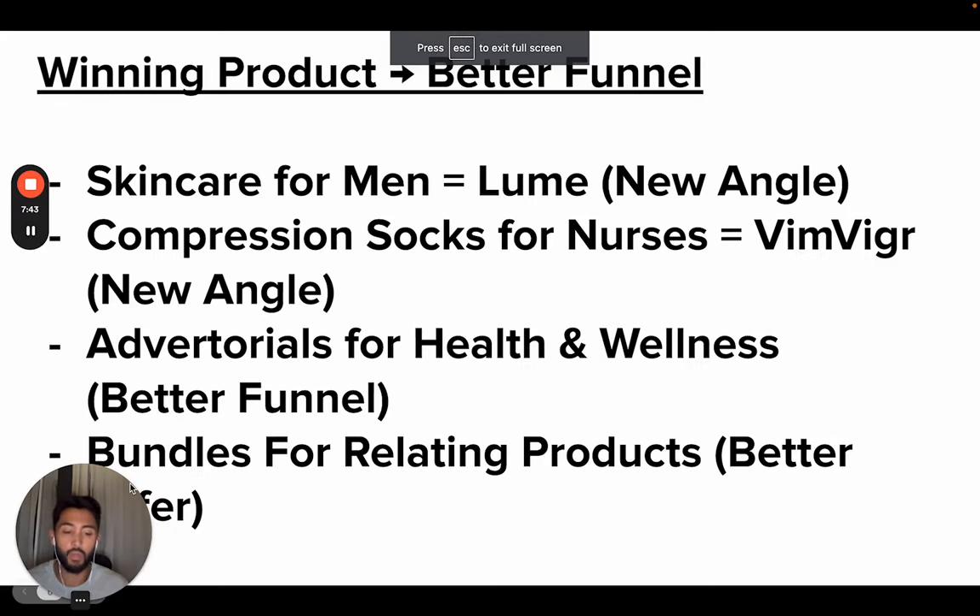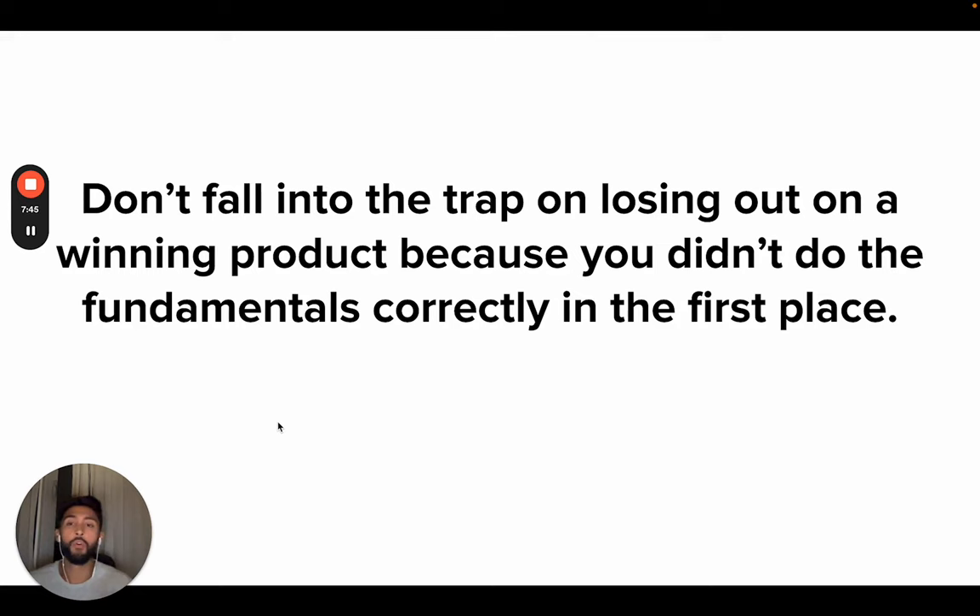Don't fall into the trap of losing out on a winning product because you didn't do the fundamentals correctly in the first place. Notice I'm not telling you any product research methods — I haven't even talked about any. Why is that? Because it really is not about the method you use to find products. I can give you four or five methods, but then I'd be going against the rule I have which is not to say the same thing all the other YouTubers say. They'll tell you every method under the sun, but they won't tell you the fundamentals for understanding how to actually make your product and your brand work.